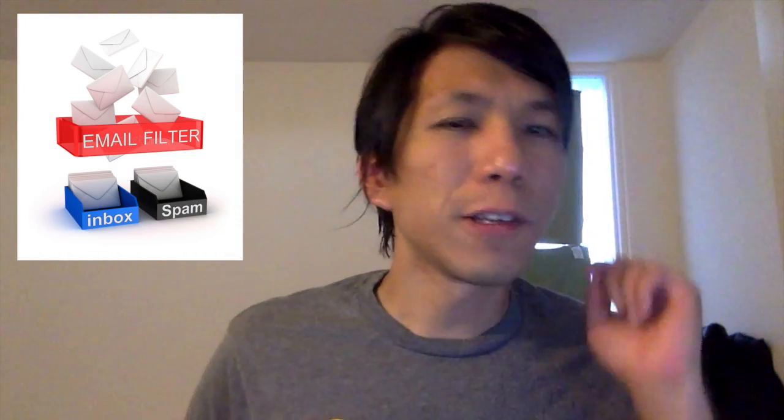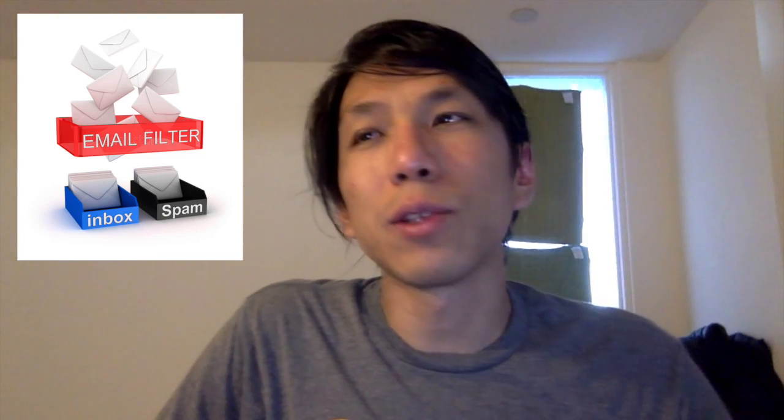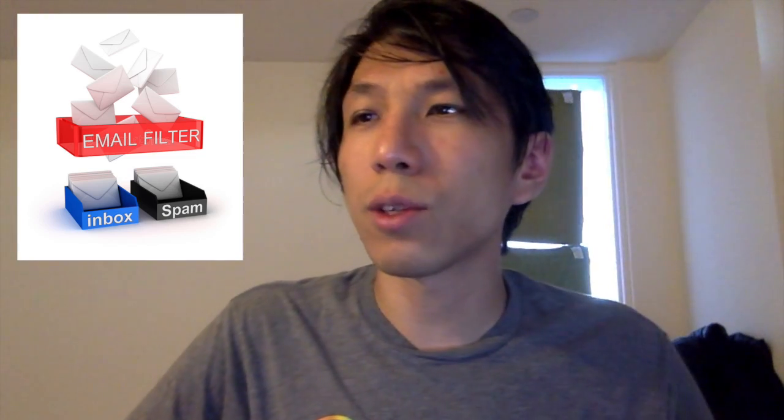Tip number one: you need to set your mail filters. Nobody really tells you about this, but it's very important. When you start a new job you're going to get tons of emails — some of them are interesting, some are less interesting — so you need to filter them out so you can concentrate on the interesting ones. Even if you get an email that is important, it's good to filter it into the right place.